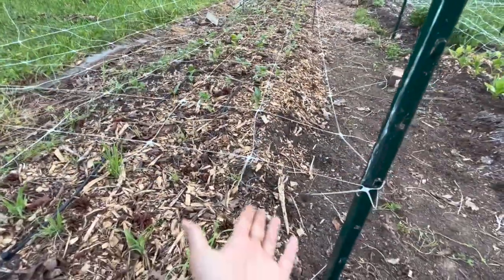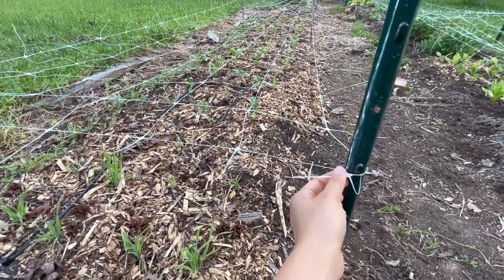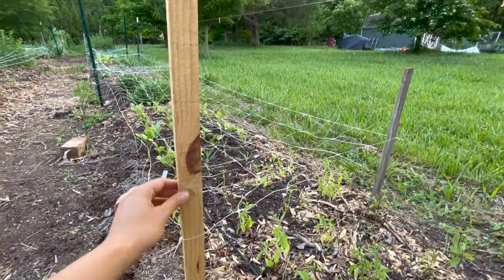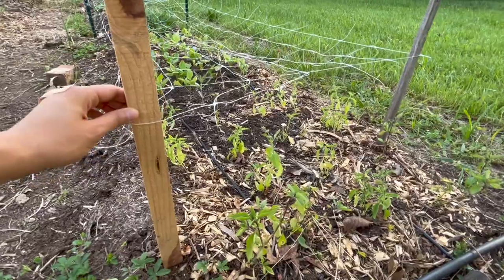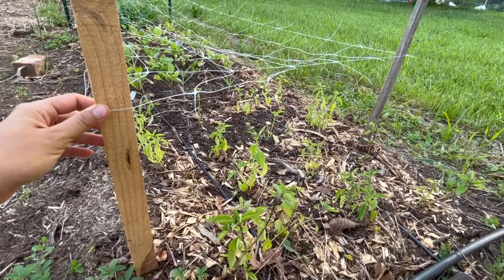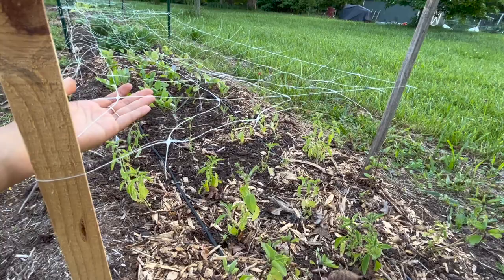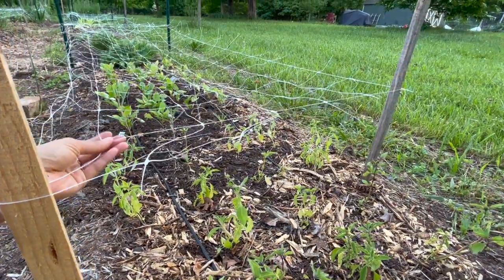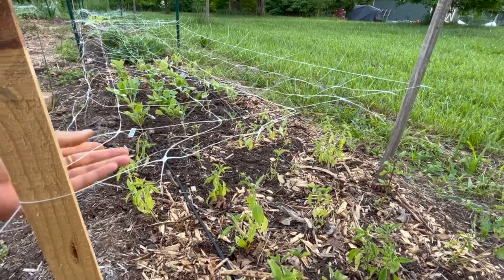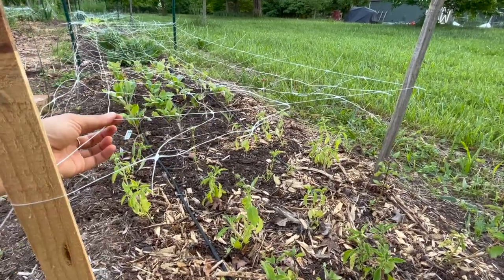For most of the garden I've set up flower netting that I got at Johnny's, set up around either tea posts or wooden posts, horizontally about a foot off the ground. As these plants grow they can grow through the netting and this will help support them from strong wind or even from their own weight — especially with cut flower varieties that have really long stems and can get really tall.